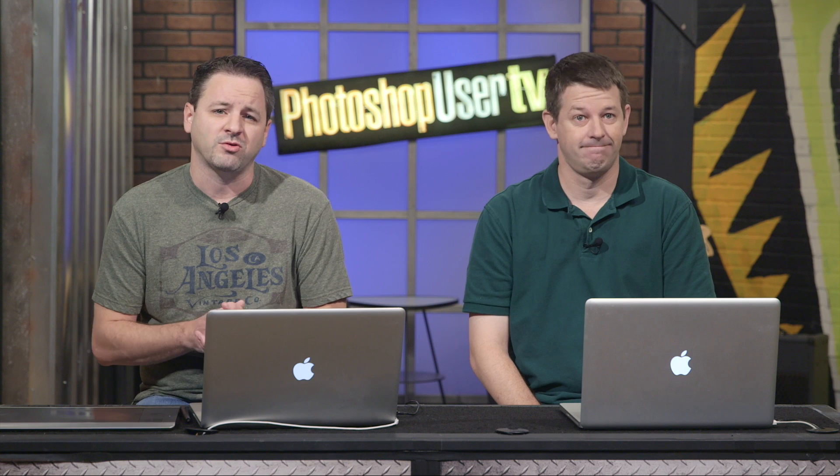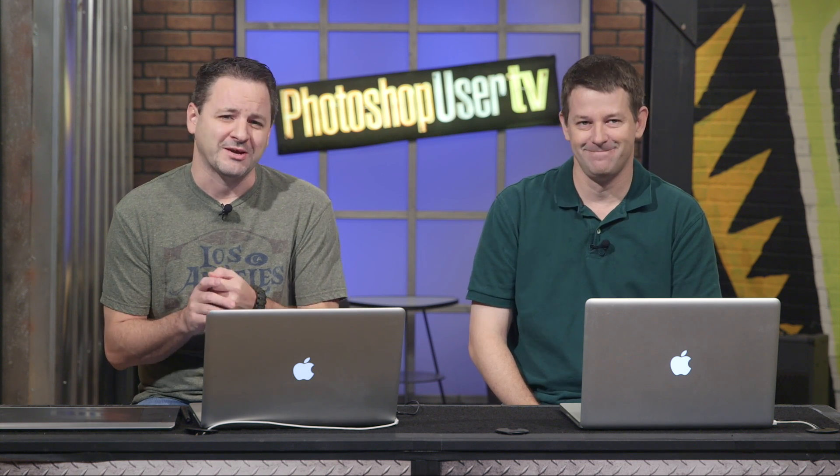That wraps it up for this week. We are off and running with another season — or blocks of shows, whatever you want to call them. We hope you join us next week — we've got more stuff from Adobe as well as the usual fun here on Photoshop User TV. Thank you Pete. Thank you Corey. We'll see you next time. Bye!